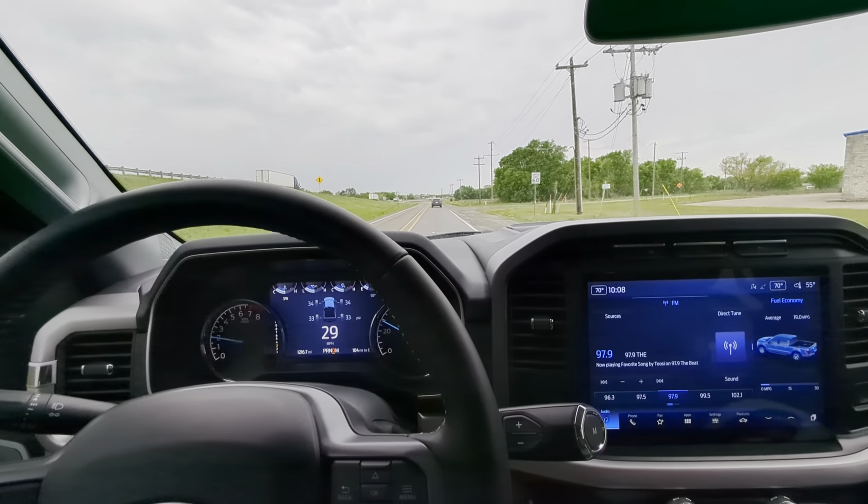I'm gonna give y'all one more pull. Going to sport mode — I love that rotary shifter. It held third gear all the way up to 65 when I let off — pretty good acceleration.